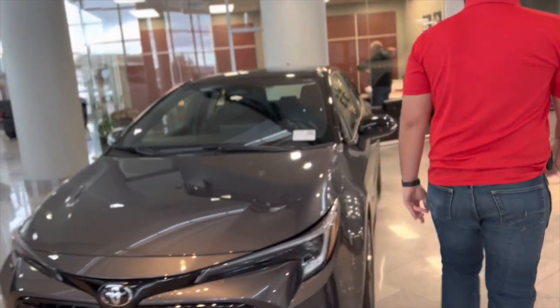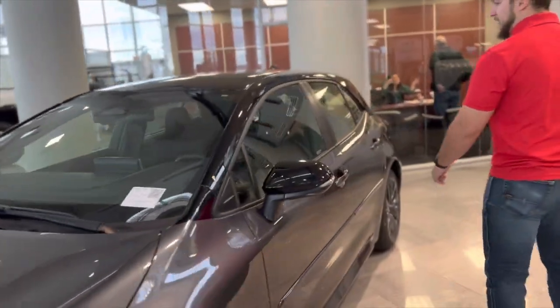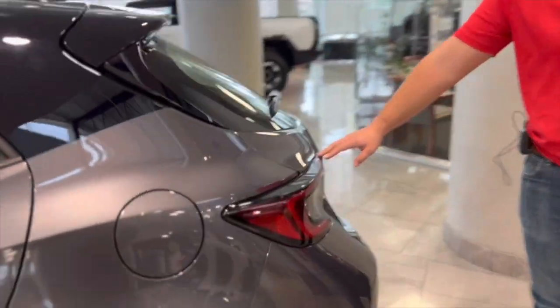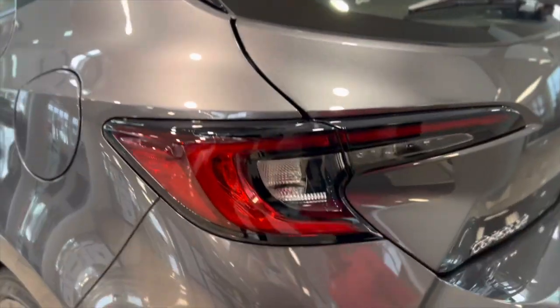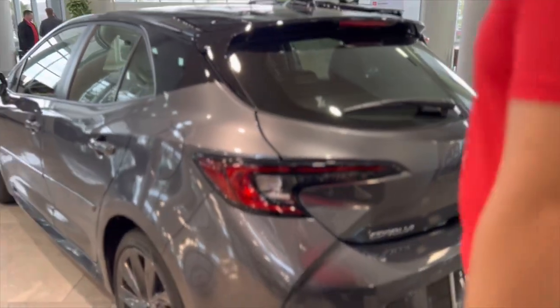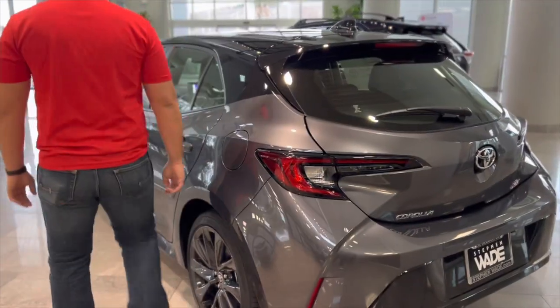On the exterior rear, the tail lights are kind of the same — they look like they have a little bit more black in them around the top — but that's pretty much it for the exterior.